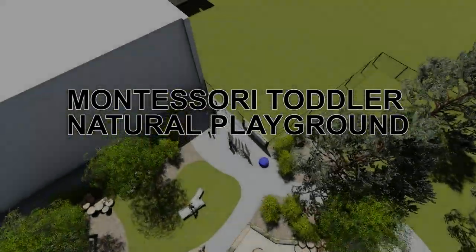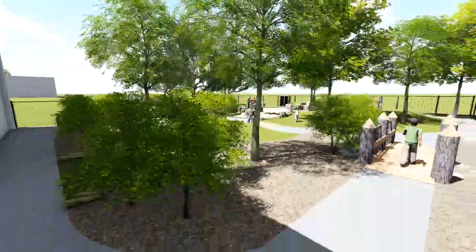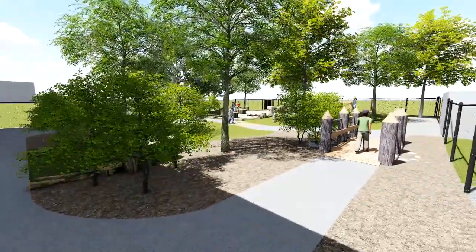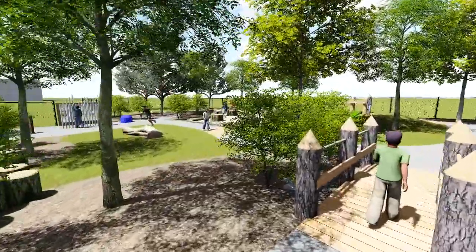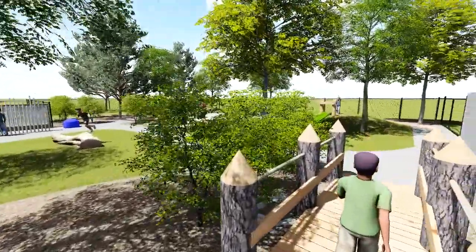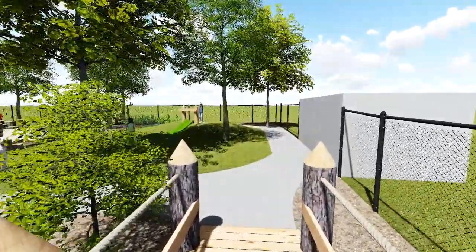Welcome to the Montessori Toddler Natural Playground at Hillfield Strathallen College. We'll begin our tour at the primary point of entry. To enter into the space we cross over the natural bridge. To address drainage issues in this area, an underground culvert will be installed below the bridge to move water under the space rather than through it.